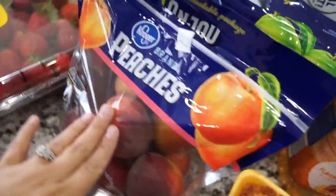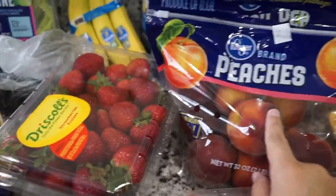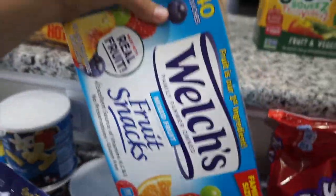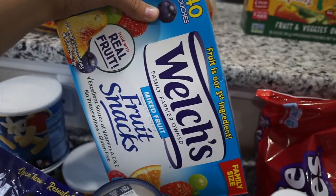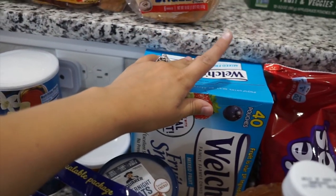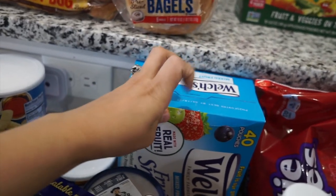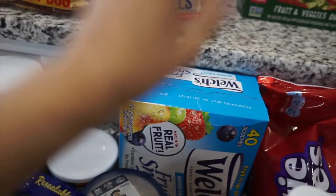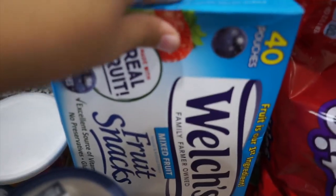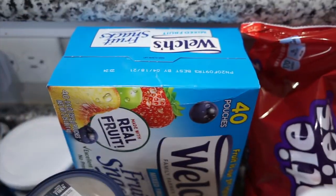I got some peaches. I love peaches this time of year. Last time I went grocery shopping was two weeks ago and they only had nectarines, but peaches this time. Back here I have this huge thing of Welch's fruit snacks — I'm going to be making Cameron another care package with a snack theme, so I got some stuff for that. Some of the Welch's are for me and most will be for him.